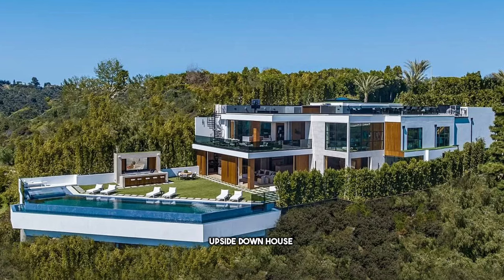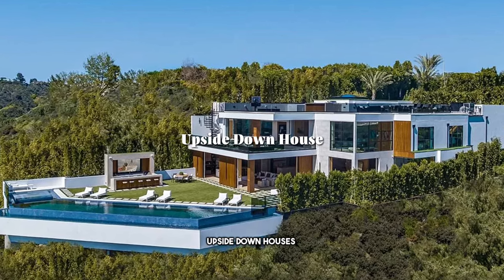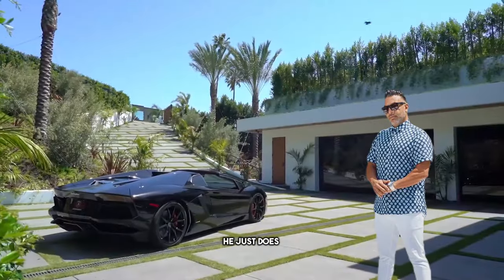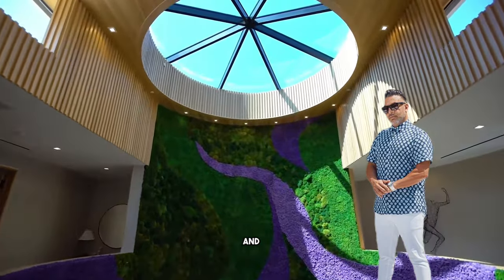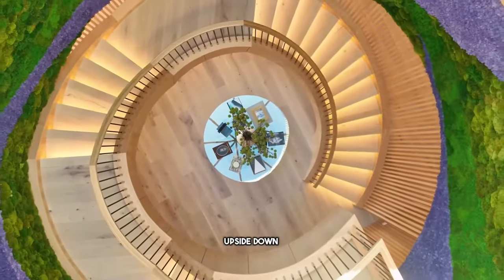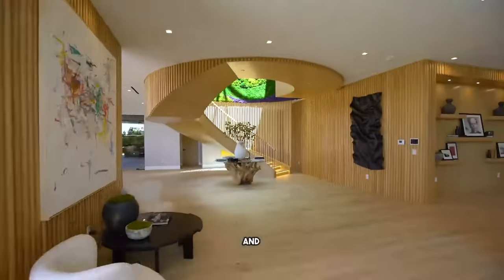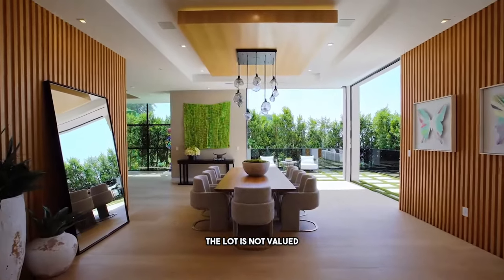It's a classic upside-down house, built by the king of upside-down houses himself. Hillside property — Mastro, Ramtin, Nostrati — he just does these hillside properties like candy, and this is his latest one. Upside-down means you enter from the top and have to take stairs to get to the ground level. That's just weird and not normal — it basically tells you the lot is not valued as much.